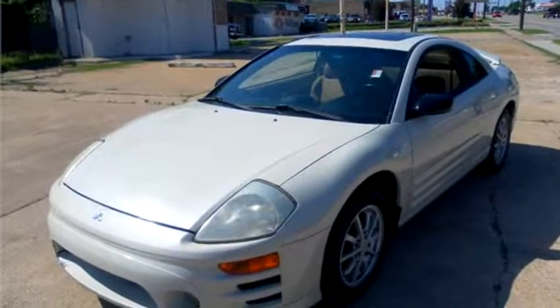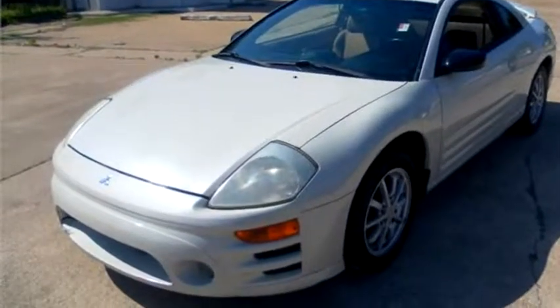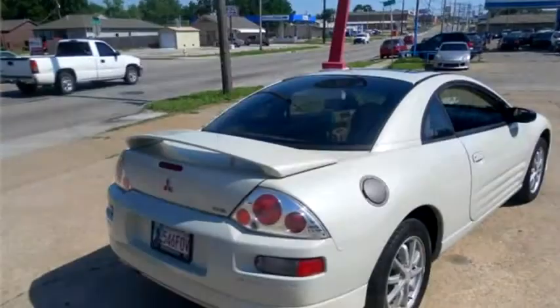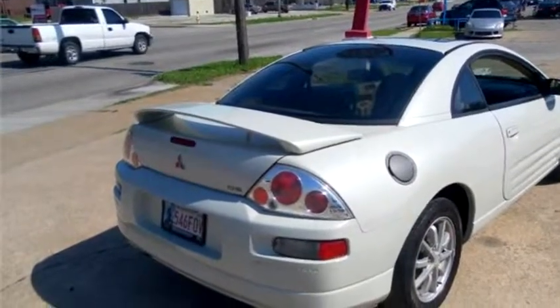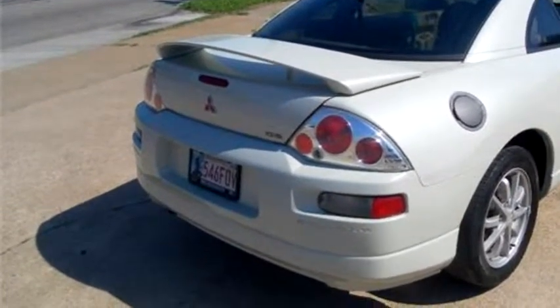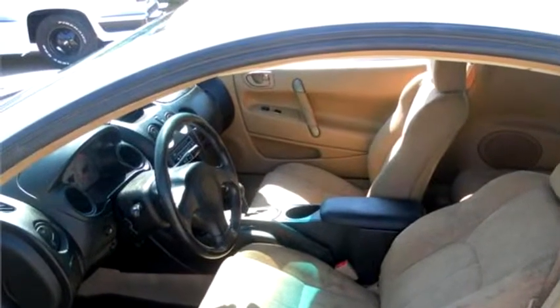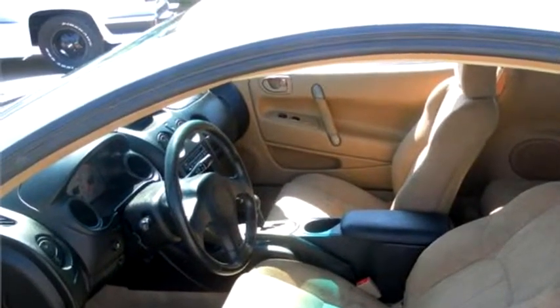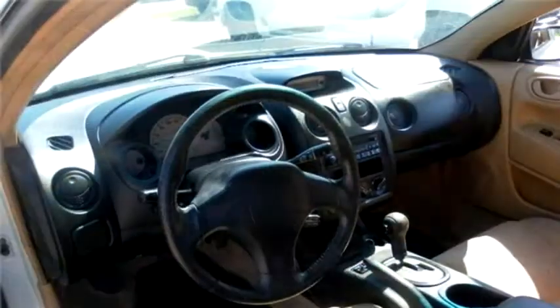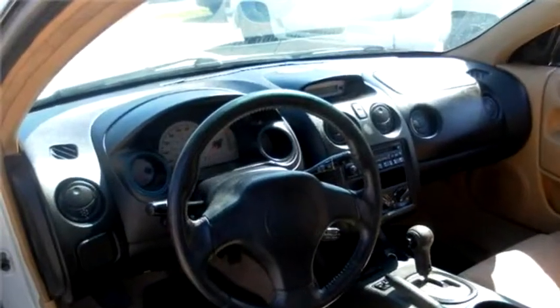High-Tech Motors proudly presents this 2001 Mitsubishi Eclipse GS. The body style is hatchback. It has two doors. Transmission is automatic. Drive train is front wheel drive. Exterior color is white. Interior color is beige.